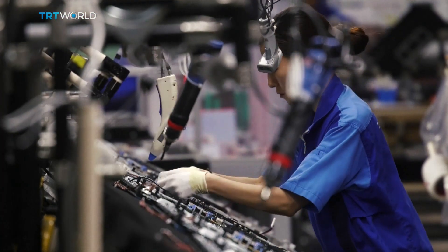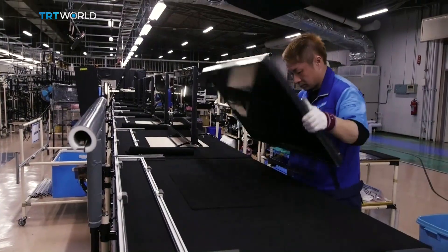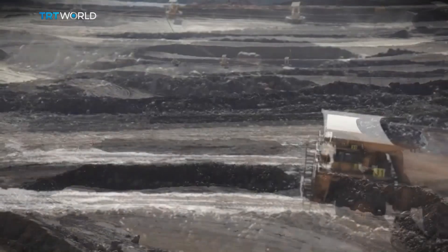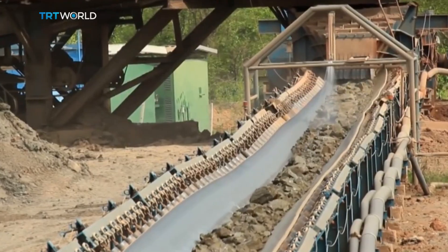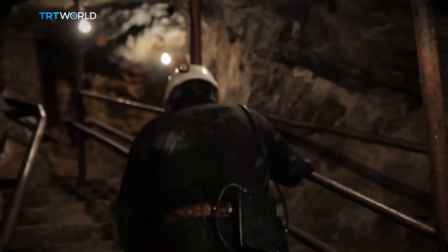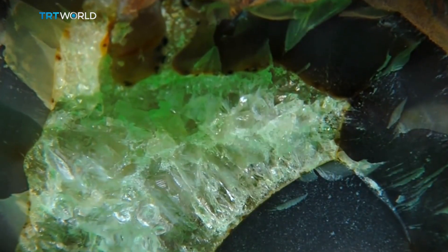They're called rare earth metals and they are found in just about every tech device you use, from your cell phone to the TV you're watching this on. Rare earths are silvery metals found in tiny concentrations embedded in hard rock — not so rare actually, but difficult to isolate. Roughly 85% of the world's supply is cornered in China.